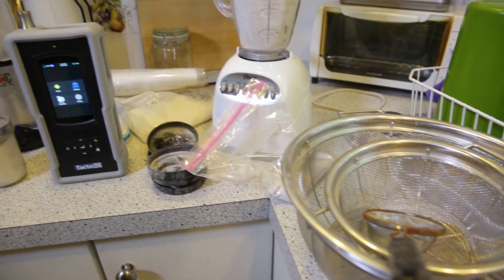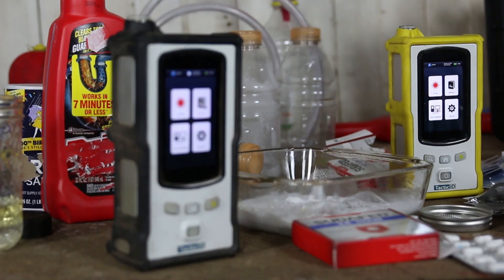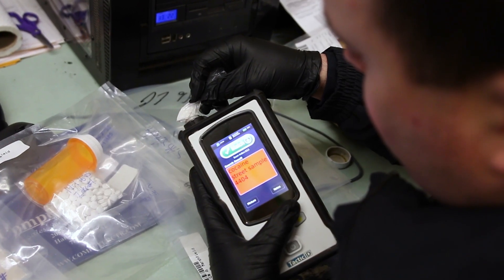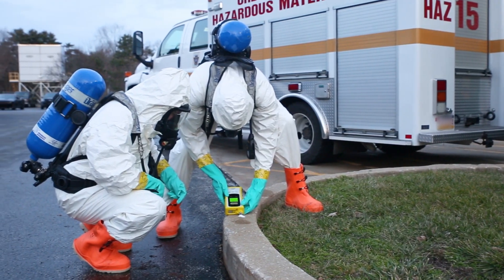The Tactic ID 1064 is the latest evolution of handheld Raman analyzers and complements the Tactic ID N and Tactic ID GP, which have already been widely adopted by law enforcement personnel and first responders around the world for rapid and non-destructive identification of materials.